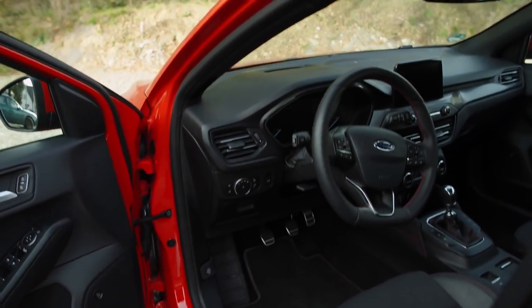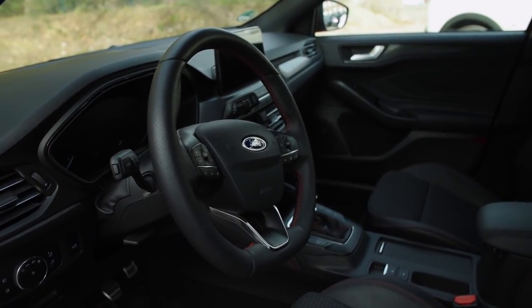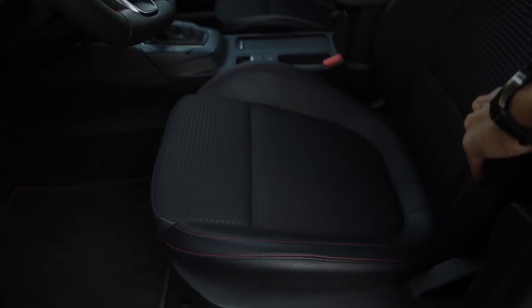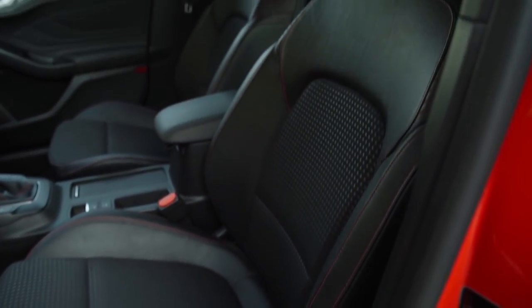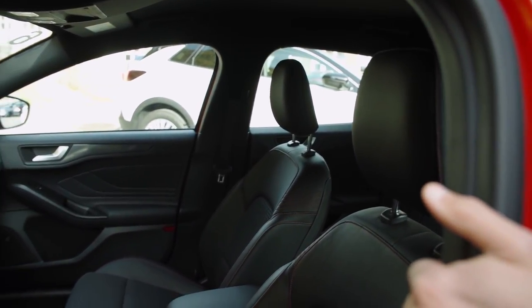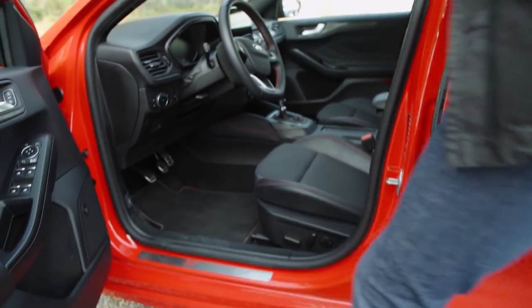It features a sporty steering wheel with red contrast stitching on the inside and a flat bottom — a very good grab handle. Inside the seats is fabric; outside should be leather red. These are the ST Line seats with some more shoulder support and red contrasts. Electric seat adjustment is available as well.